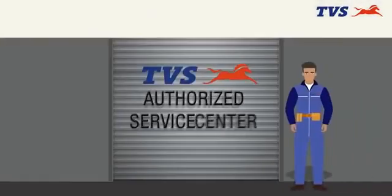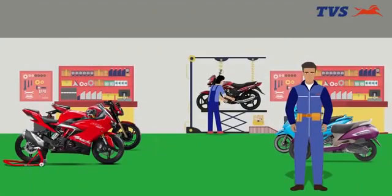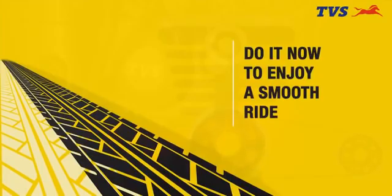If you have not done this, go to the nearest DVS authorized service center immediately. Do it now to enjoy a smooth ride. Let's get started.